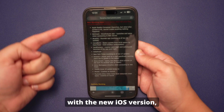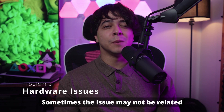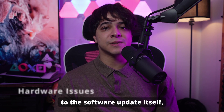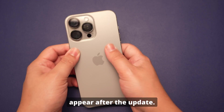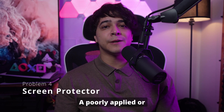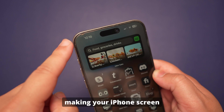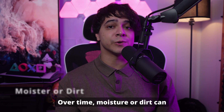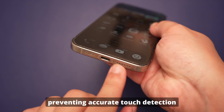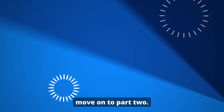Incompatible apps — some third-party apps may not be fully compatible with the new iOS version, leading to conflicts that affect the touchscreen's performance. Hardware issues — sometimes the issue may not be related to the software update itself but to underlying hardware problems that coincidentally appear after the update. Screen protector issues — a poorly applied or damaged screen protector can hinder touchscreen sensitivity. Moisture or dirt — over time, moisture or dirt can accumulate on the screen, preventing accurate touch detection.